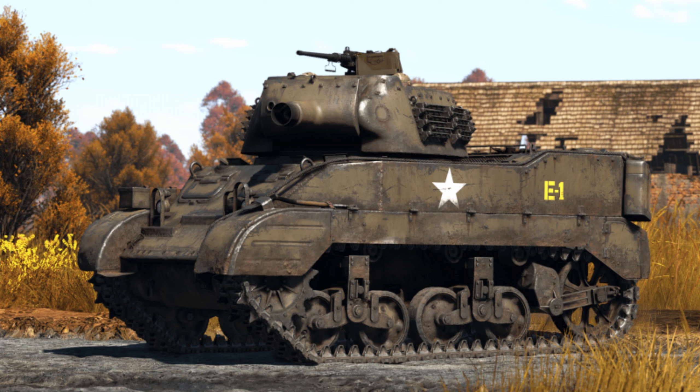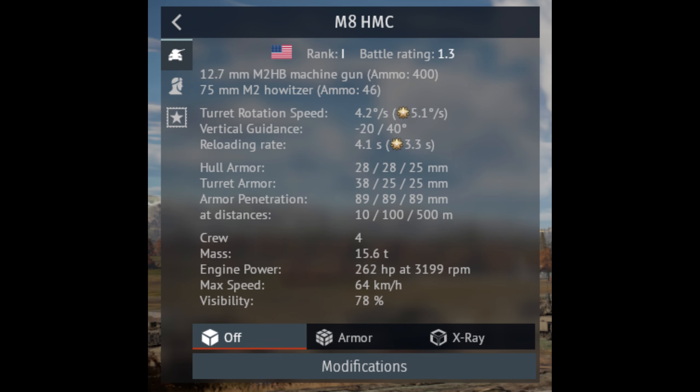Finally, we'll move on to how it performs in War Thunder versus how it performed historically. The HMC M8 in War Thunder is pretty well done. The minimum armor is 12.7mm when it should be 9.5mm, and the maximum armor is 50mm when it should be 44.5mm. The main gun is right with it being an M2 75mm howitzer, and the secondary is right with it being a .50 caliber Browning M2HB machine gun.